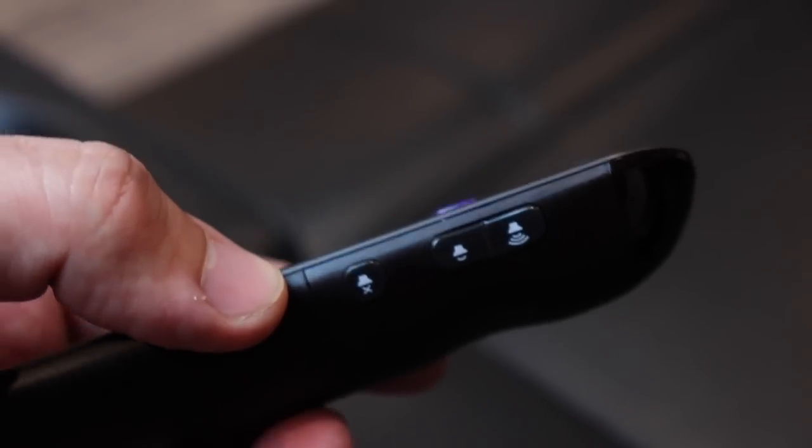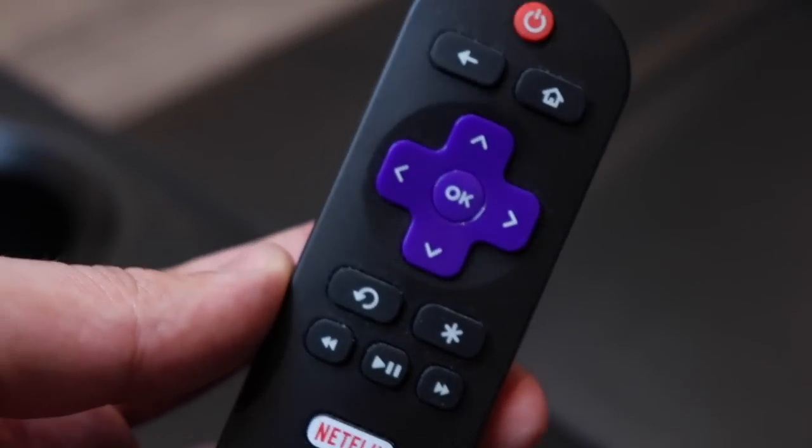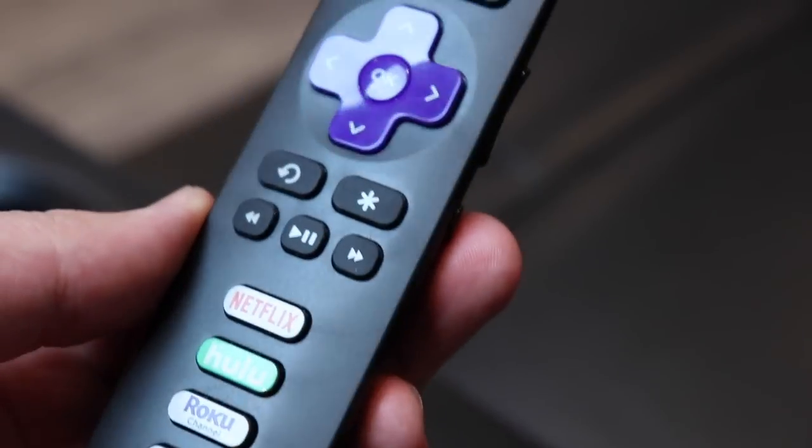The TV comes with a Roku remote where you've got your volume controls on the side, your typical navigation buttons on the front, and some shortcut buttons to popular apps. This remote is for the Series 4 version of the TV, which is what I have. If you get a higher series, you're going to get a nicer remote with stuff like voice control where you can use your voice to search for content, and I believe it also has an audio jack where you can plug headphones right in — fantastic if you're watching a movie late at night and don't want to keep people up.